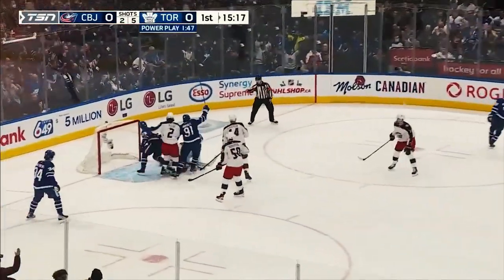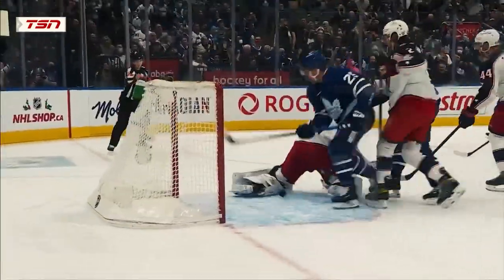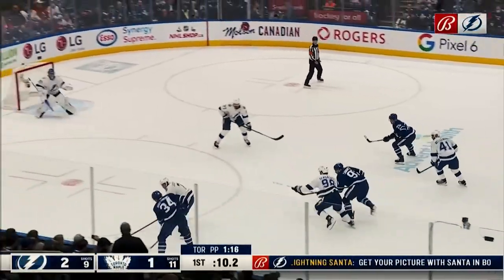Matthews leads the way with five. Shoot! Scores! William Nylander fires it home! 13 seconds into the power play! What a face-off win that is.